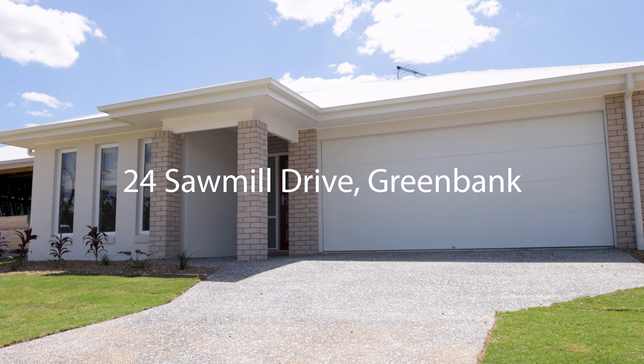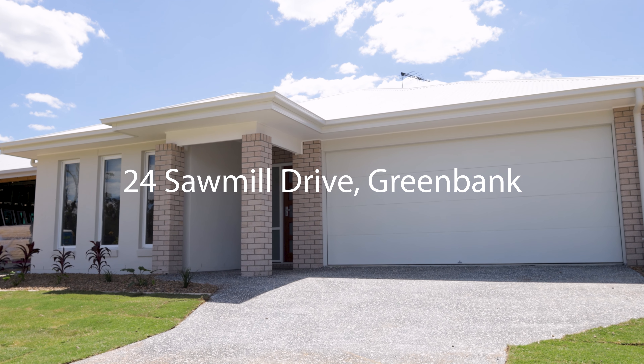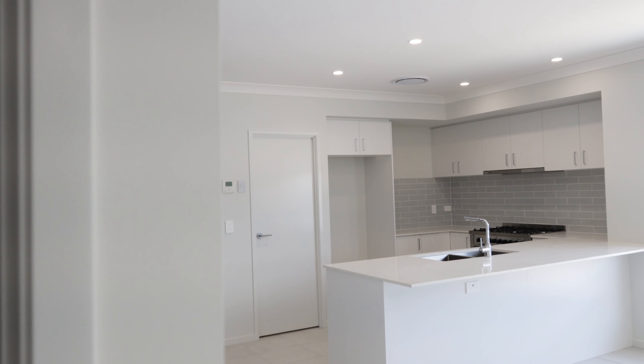Welcome, I'm Vanita Daw from Shields Management and we're very proud to present 24 Sawmill Drive at Greenbake to the rental market.